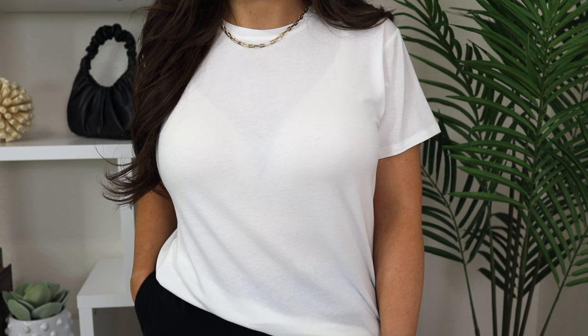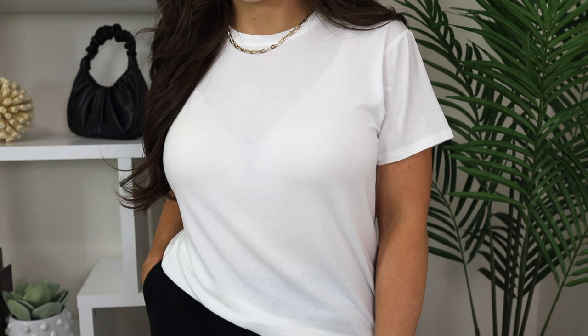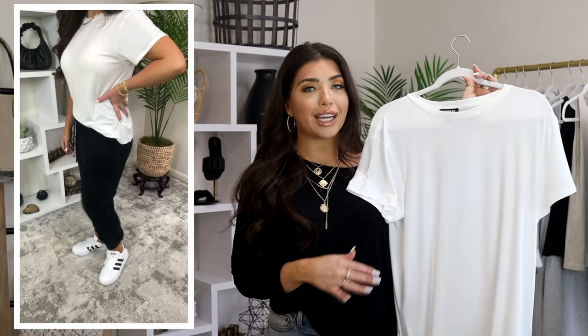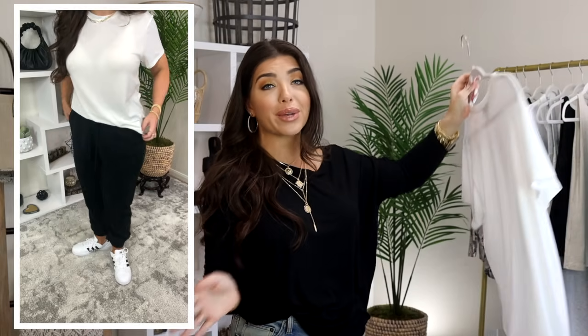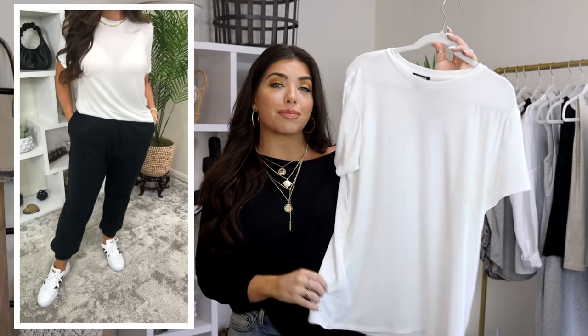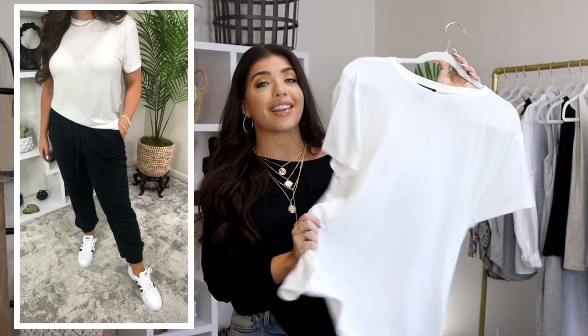Everyone needs a classic tee in neutral. I did choose mine in a crisp white, but it also comes in black. This one is a modal poly spandex blend, so it really is the yummy fabric that you just want to live in, and right now it's on sale for $21. You're going to wear this now with shorts, or like how I have it here with the sweatpants or joggers and just a pair of sneakers. It has a slight high low hem in the back, so wearable with anything. And it's a bit oversized — that boyfriend feel. I am wearing this in my normal size medium, so no need to size up to get that look. And it just feels so laid back. I'm really picky about my white tees and I love this one.